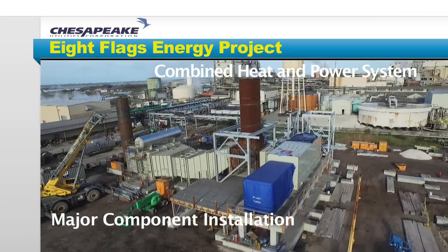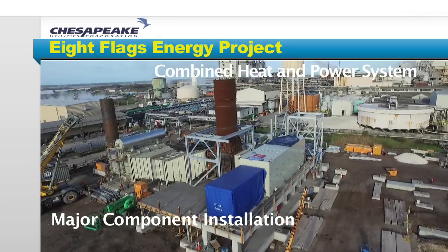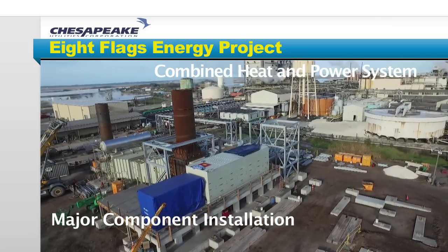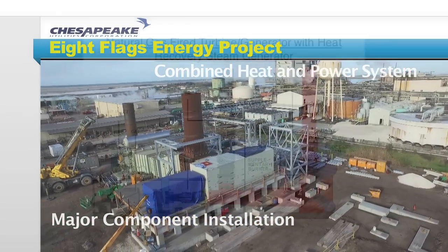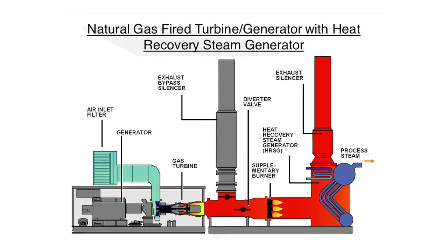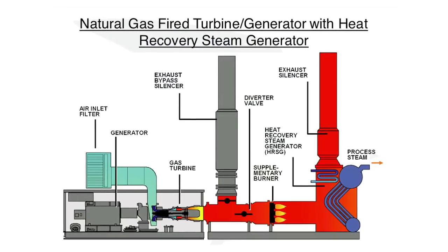The Eight Flags Energy Combined Heat and Power System uses natural gas to generate steam, heat, and electricity with high efficiency while lowering the cost of energy. The major components of this system — a boiler, generator, and turbine — arrived and were installed during December of 2015.